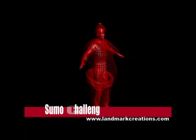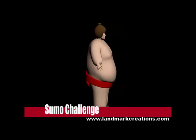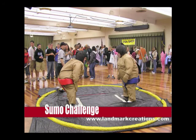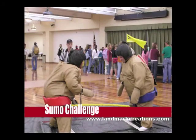The sumo challenge is the last of three games, and is a truly unique experience. Based on the same basic rules of sumo wrestling, two players dress out in padded, camouflaged sumo suits and attempt to knock each other out of bounds with just their bodies. A foam-filled mat ensures complete safety at all times. It's as much fun to watch as it is to play.